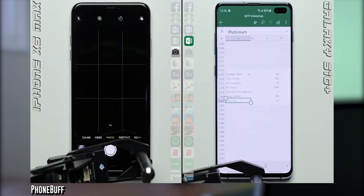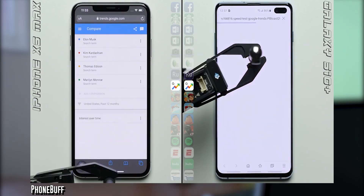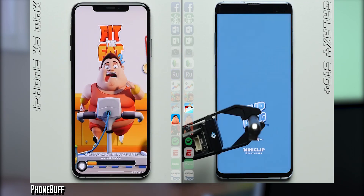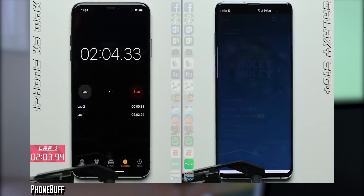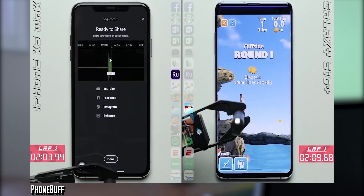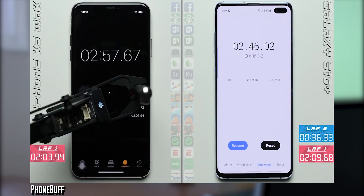RAM is found on pretty much every tech device — even your calculators have RAM. RAM stands for random access memory, meaning it's just short-term memory that the computer or CPU can access as it pleases. The most common devices include your laptops, your phones, and your game consoles — they all have RAM.